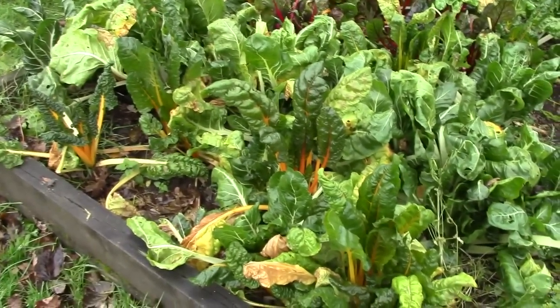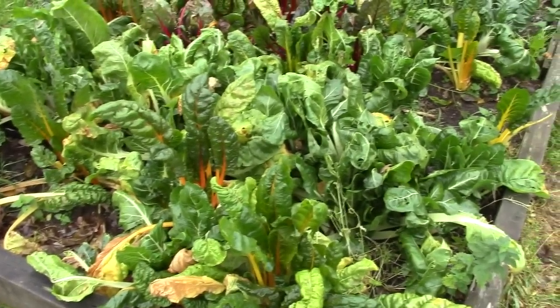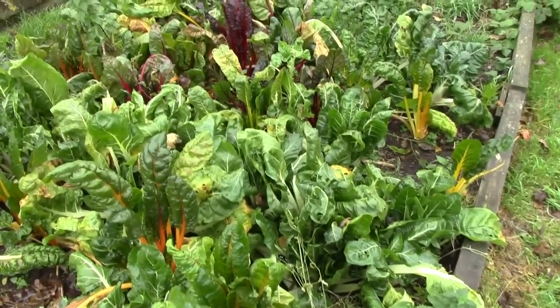Last year we grew half a bed of Swiss chard. That half bed was 36 square feet and we were planting Swiss chard at one plant per square foot. If all 36 grew, we managed to save or grow the equivalent of £67.50 or $102 worth of Swiss chard in a relatively small space.